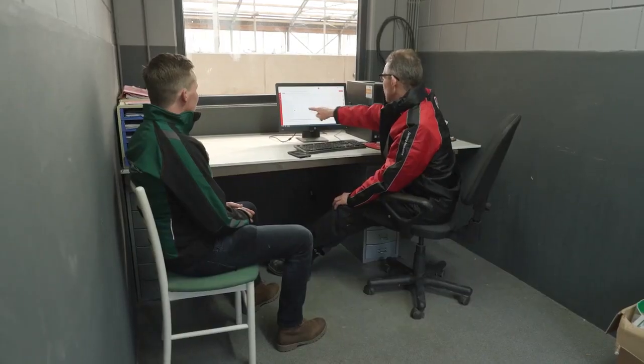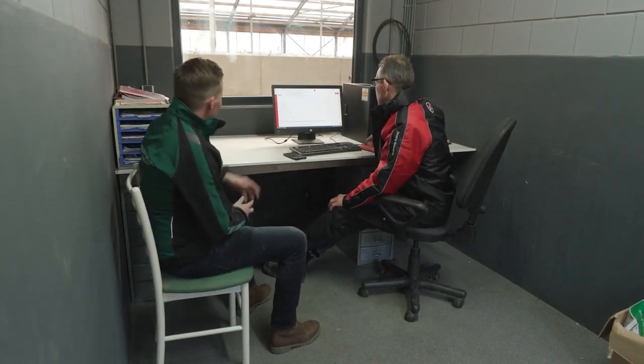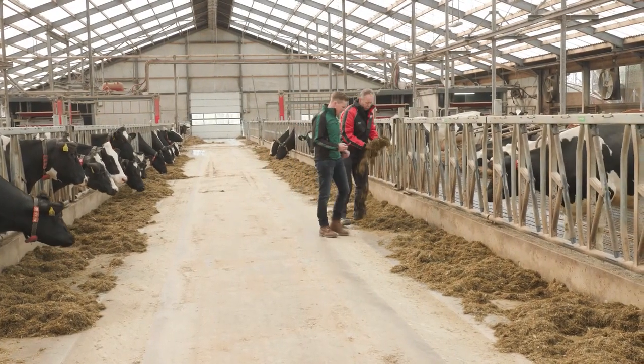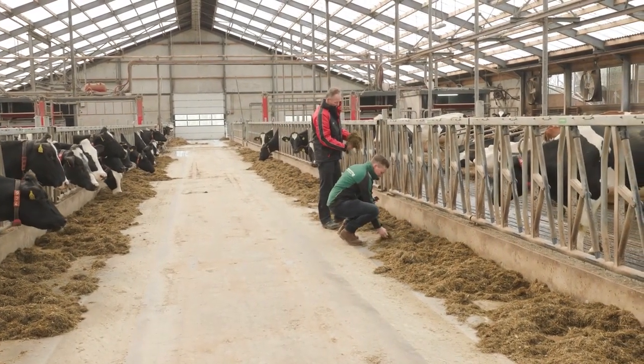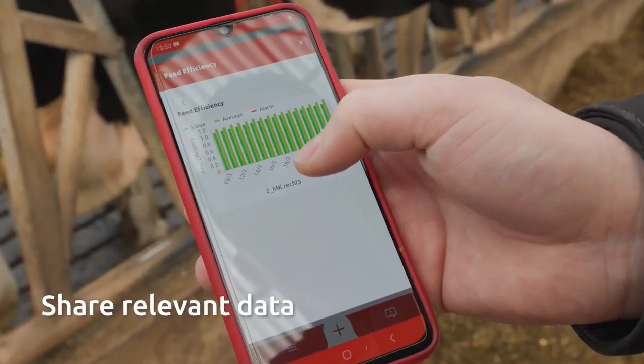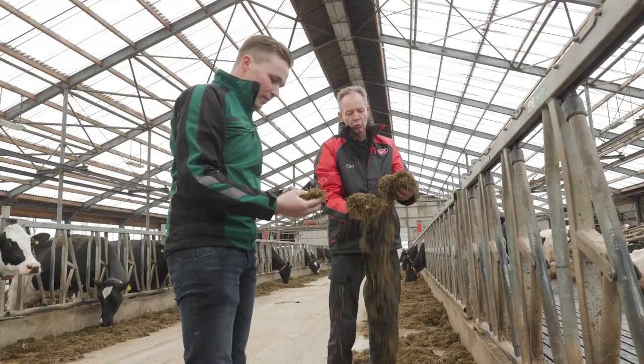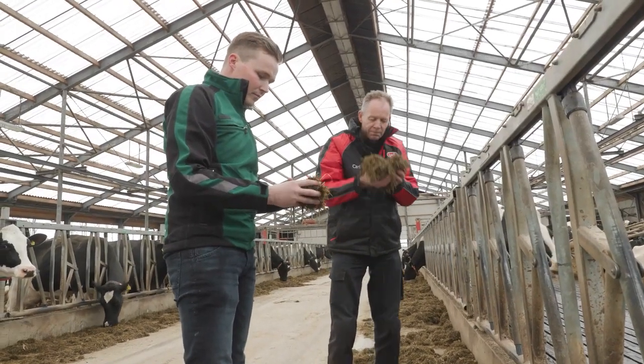My aim is to have a purposeful meeting with my advisors by focusing on what needs the most attention. For that, I check a couple of the reports and refer to the feed advisor. I've given the feed advisor access to some of the data so he knows what I'm talking about and he can review all the details. After the analysis, we immediately adjust the ration in Horizon.